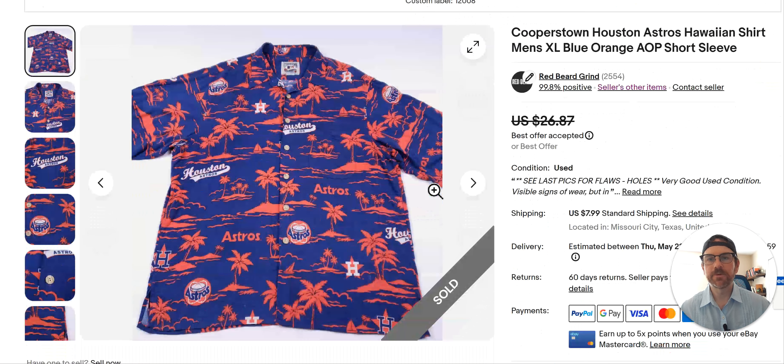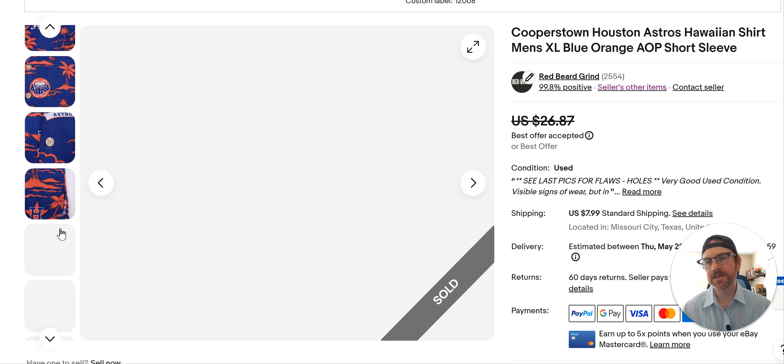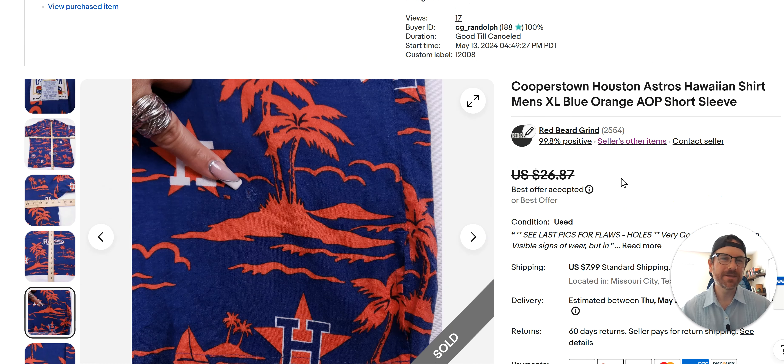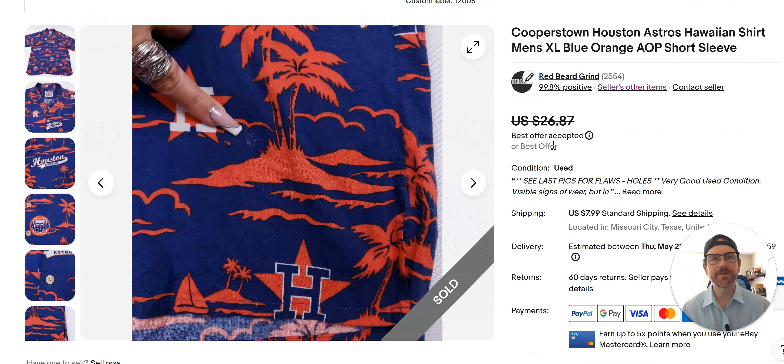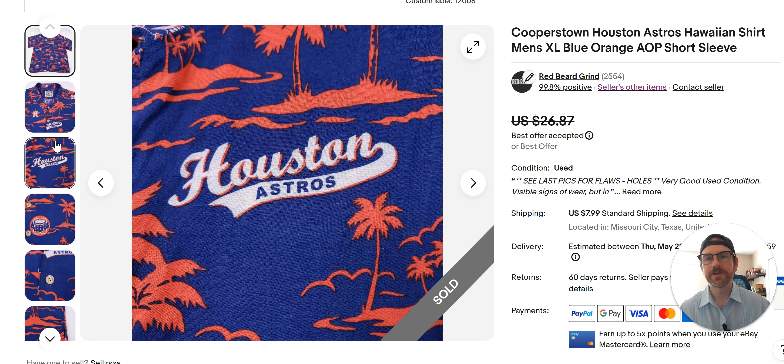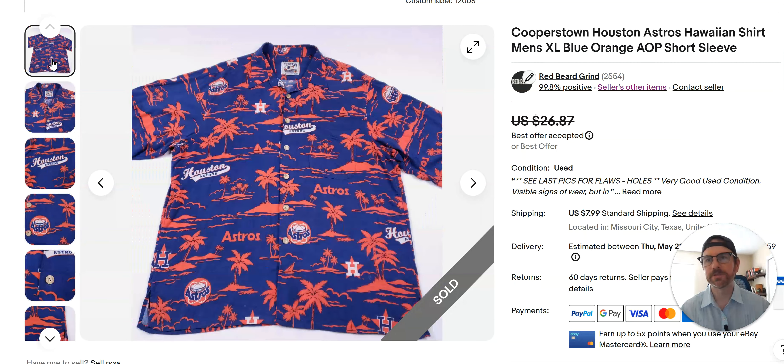Here's another example of a Hawaiian shirt — this is a Cooperstown Houston Astros Hawaiian shirt collab. It's got some holes in it — a hole here and there — so I just let the guy get it for $20 with an offer. If it didn't have the holes I probably would have priced it closer to $29 or low thirties. If you can find sports stuff, especially professional league or college stuff, you have a good chance of selling it if the team's doing well or the area is really into their team. Be careful with high school stuff — it doesn't do very well. College and pro do pretty well.